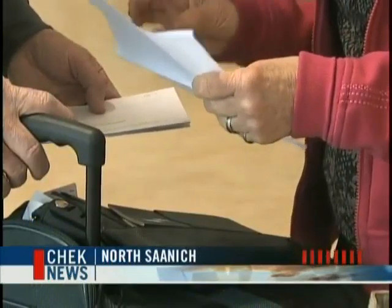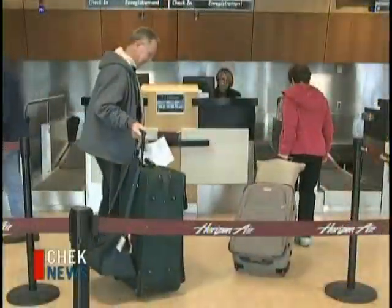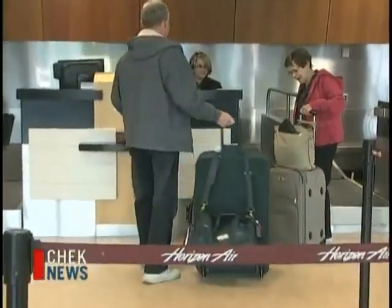Bags are packed and documents are in order. It's a trip Sue and Jack Campbell have been looking forward to for months. But they're not going anywhere. I think we need some good luck — I hear our flight's been cancelled.